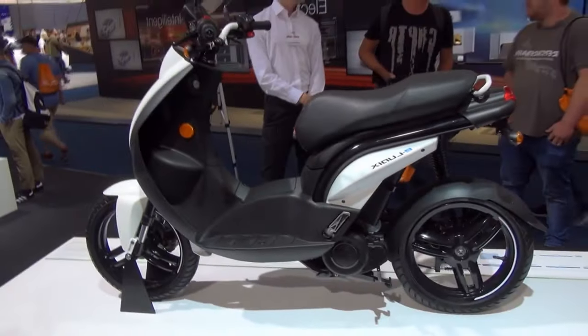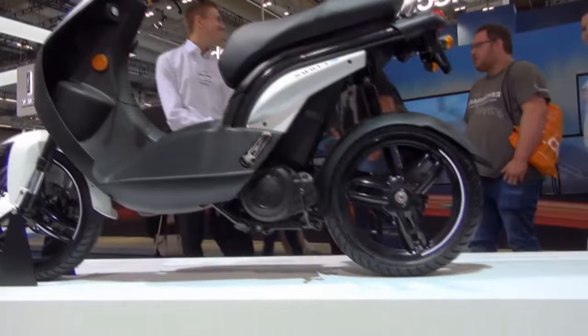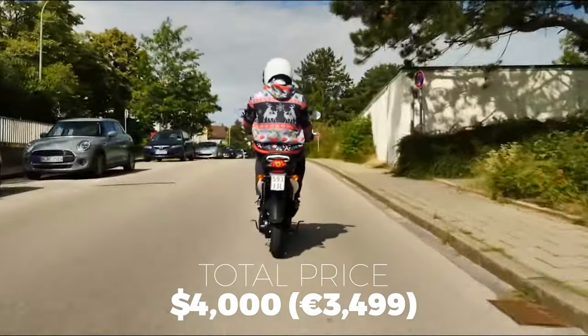This futuristic electric moped can be purchased for 3,499 euros or roughly 4,000 US dollars.